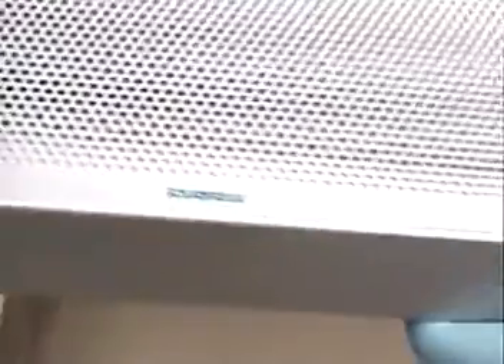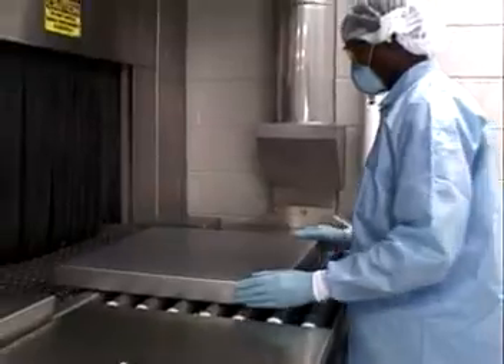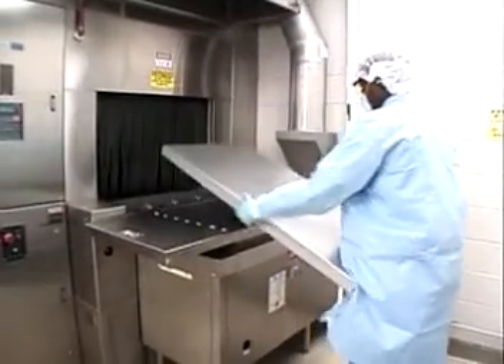Soundbreak panels are easy to install and maintain, and just as easy to remove for cleaning. The panels have been made to withstand dusting, vacuuming, wet wiping, and pressure hosing. Panels may also be washed at 190 degrees Fahrenheit for 30 minutes.